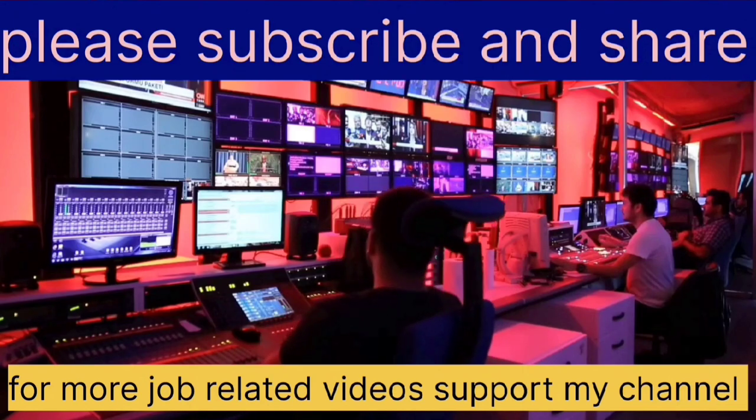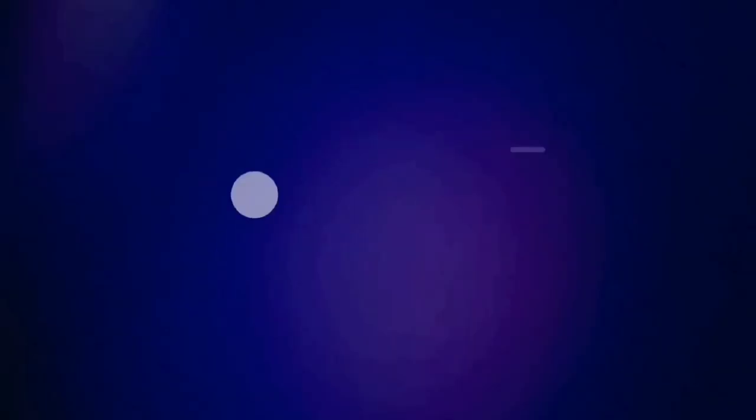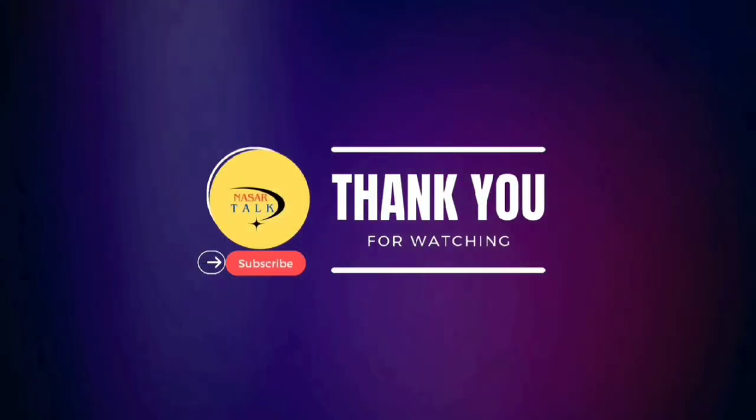Thanks for watching my video. For more information please like, share, and comment.